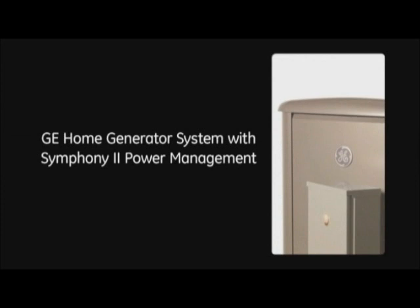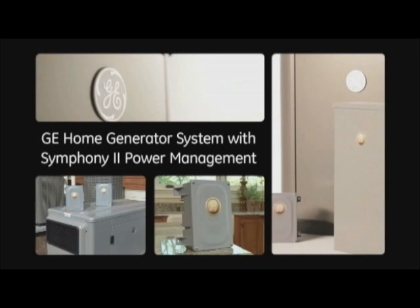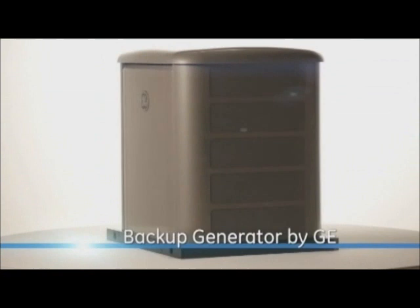The GE Home Generator System with Symphony II Power Management — breakthrough technology that manages the power needs of your whole house, including high-wattage appliances, all with a smaller, more affordable unit.